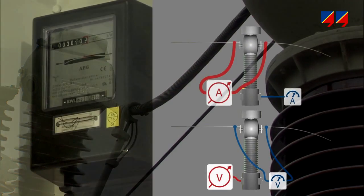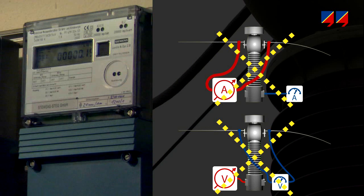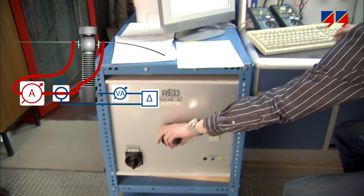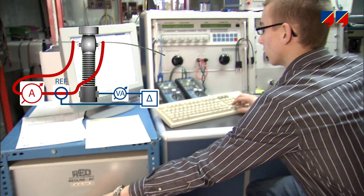Conventional portable test sets are not suitable for verification purposes because of their limited current amplitudes, insufficient accuracy, and the inability to consider the burden. Heavy measurement bridges allow measuring ratio and phase accuracy for defined combinations of current and burden in factories and laboratories.